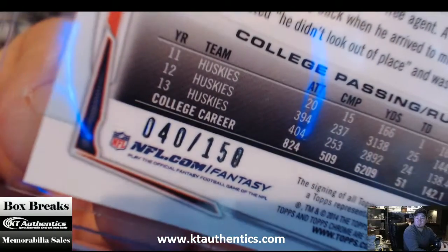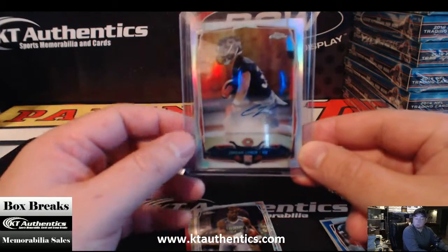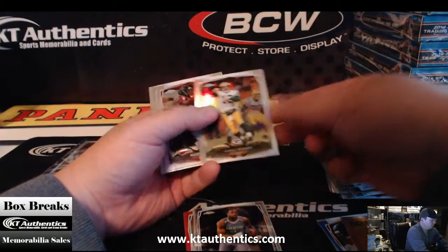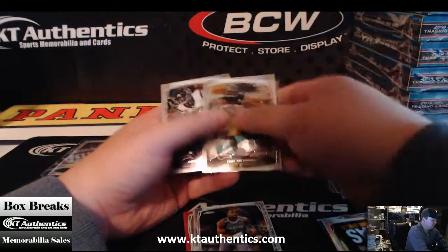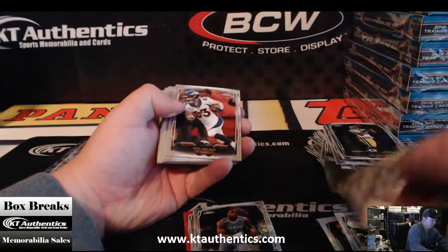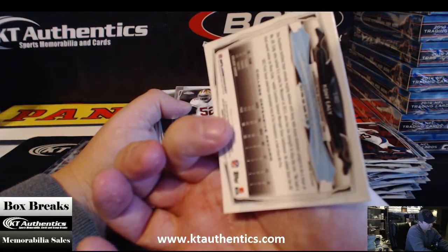40 of 150 on the red. Make sure you get the inserts too. Got a tall boy of Dante Moncrief. Aaron Rodgers refractor. We got a DeAnthony Thomas throwback. Refractor of Brian Hartline. We got a Carlos Hyde throwback. Got a green Coney Ely — not numbered, though. It's kind of odd. These are numbered. Green Coney Ely.